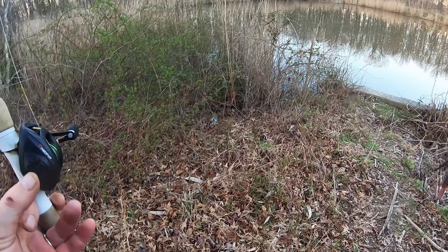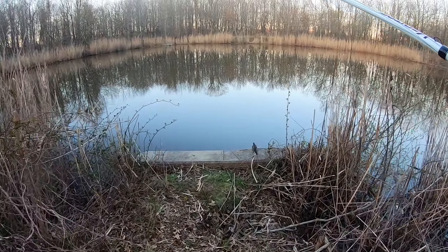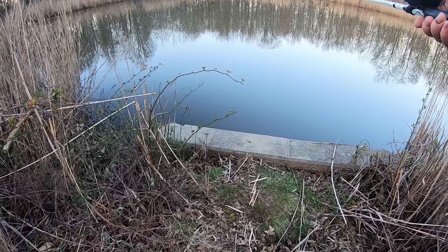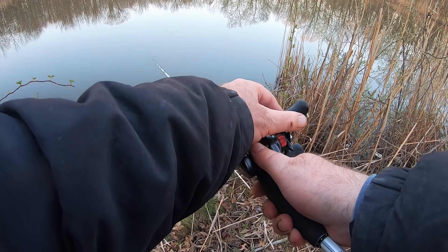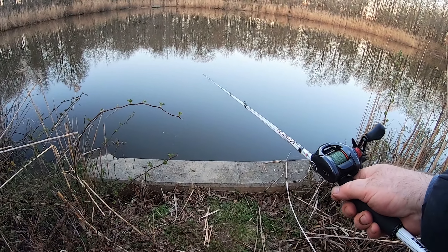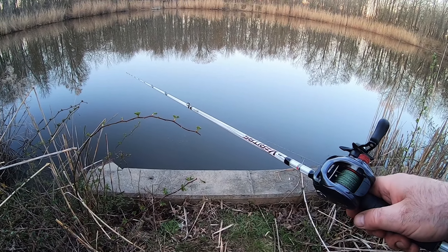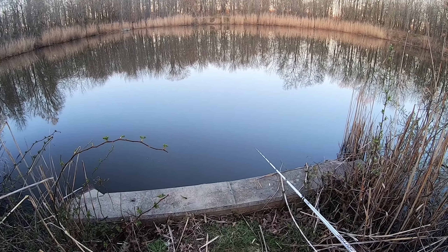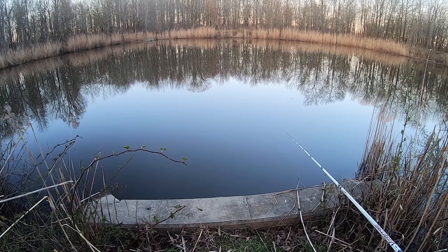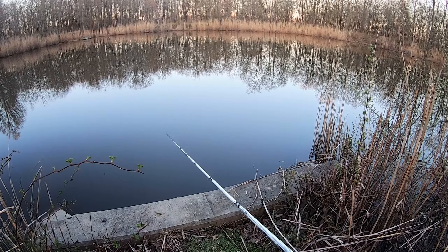For the last time I'm going to drop a jig into the pipe here, maybe we'll catch another bass. Quietly, quietly... looks like nobody's home.